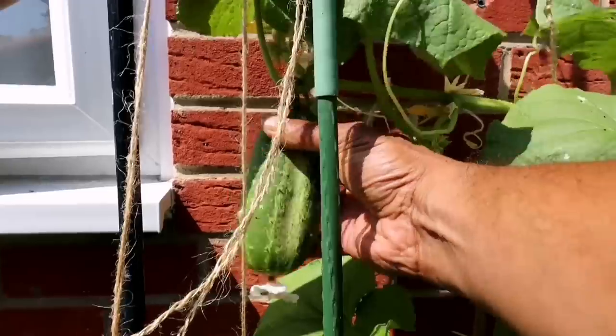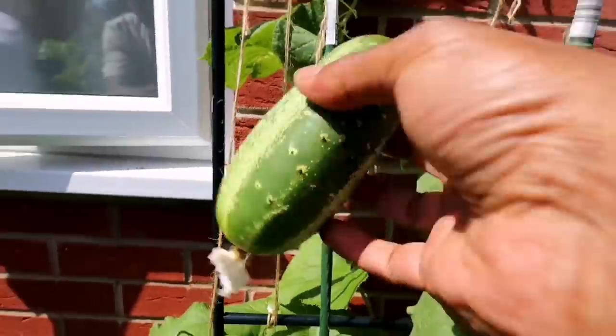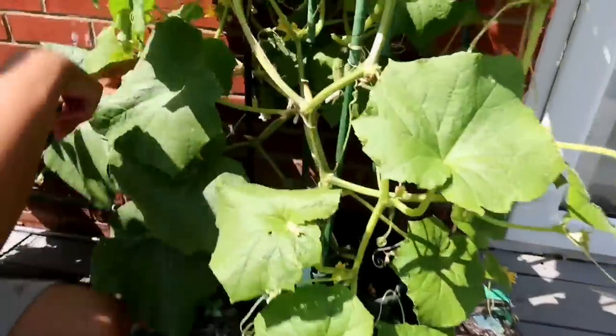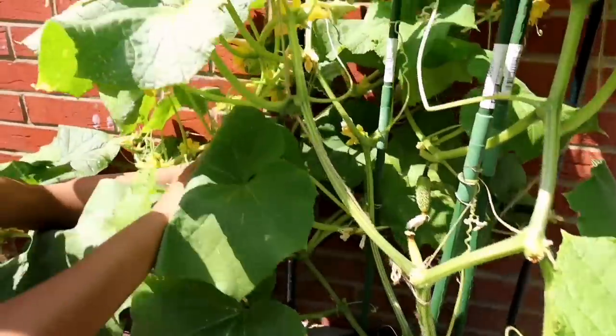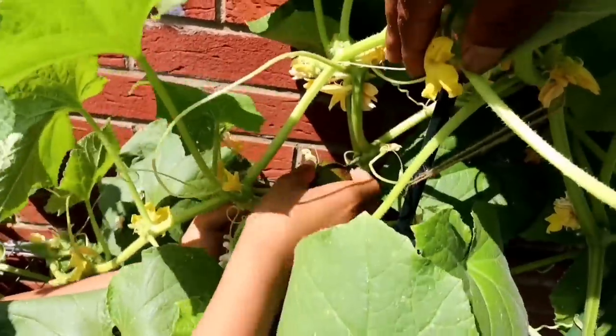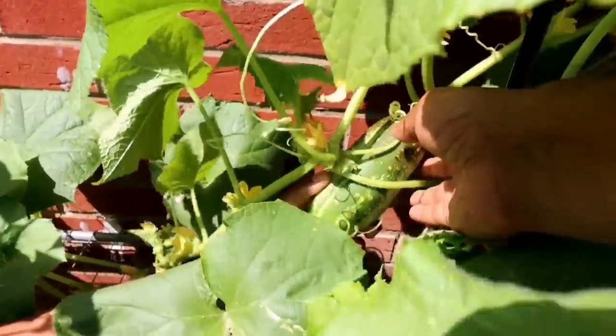Let's pinch it off. Plenty more coming — there's another one here. That's a big one — can you manage? Let me do this.